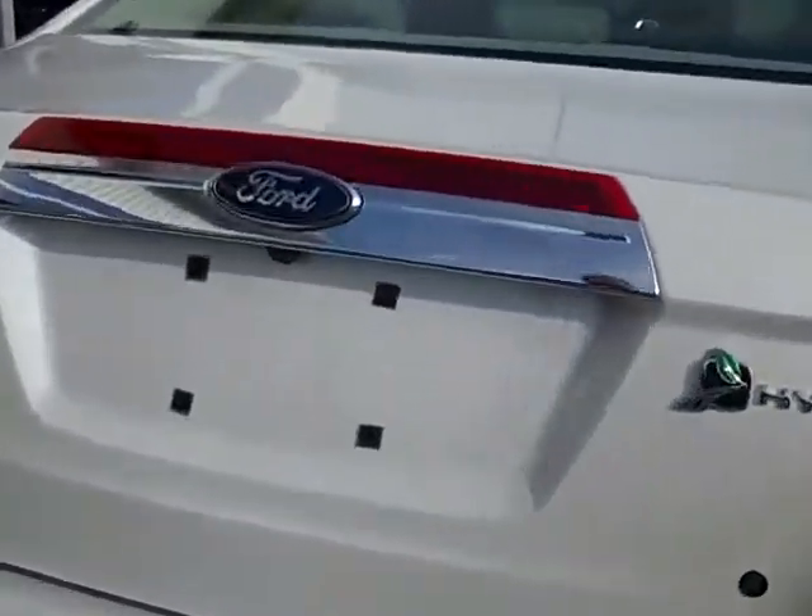Looking inside the trunk — even though it is a hybrid, a lot of times hybrids come with a smaller trunk — it still has a really nice-sized trunk.